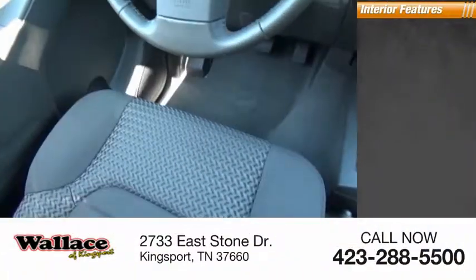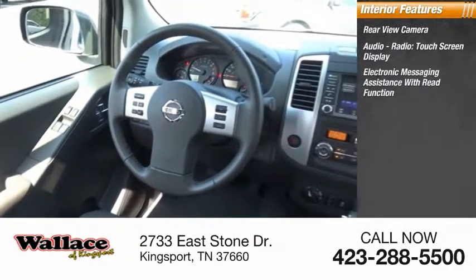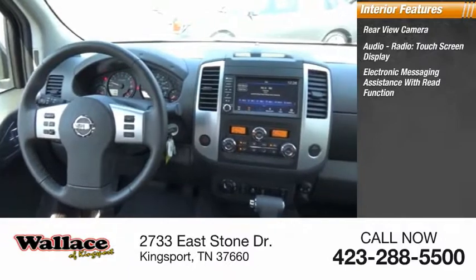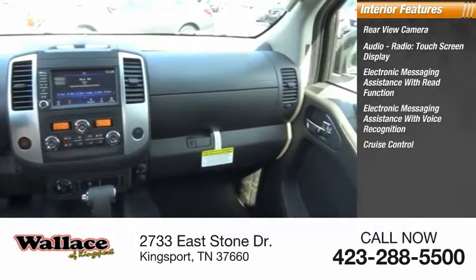Inside you'll find a rear-view camera, audio radio, touch screen display, electronic messaging assistance with read function, electronic messaging assistance with voice recognition, and cruise control.